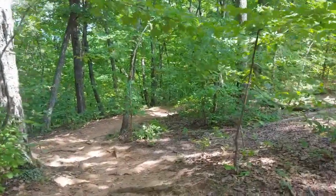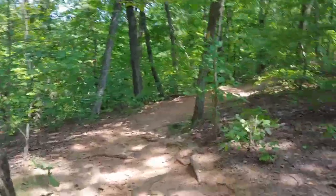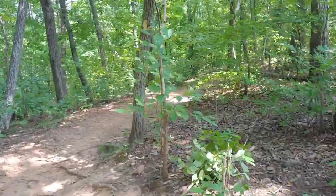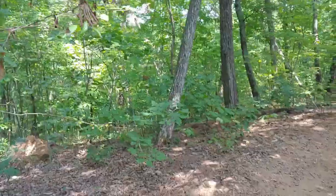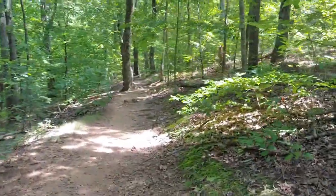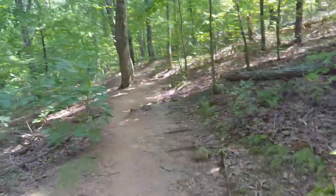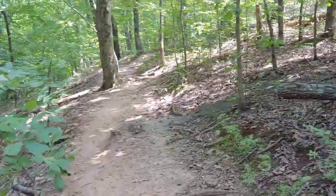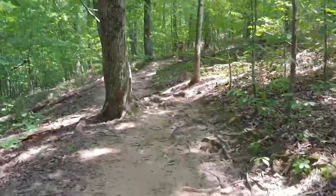I am in Paris Mountain State Park, which is just a few miles outside of Greenville. I am hiking the Brissy Ridge Trail. This part of the trail is reportedly pretty steep with steps. It's about a 2.4 mile hike. We'll see how the day goes.